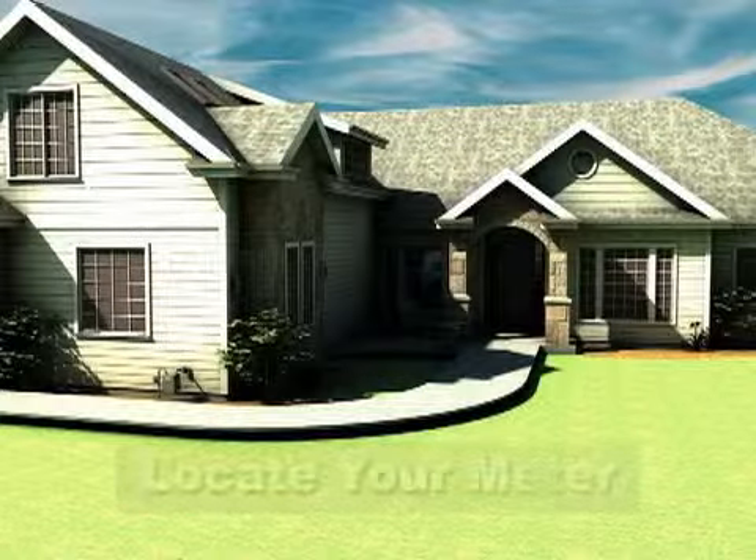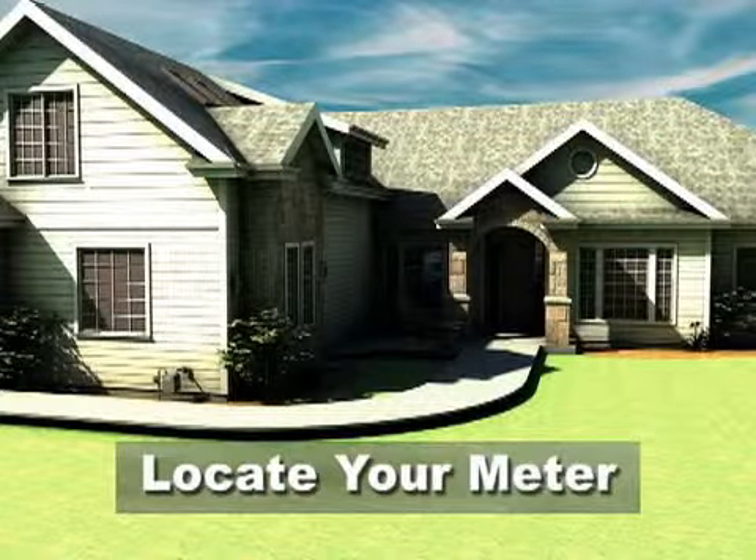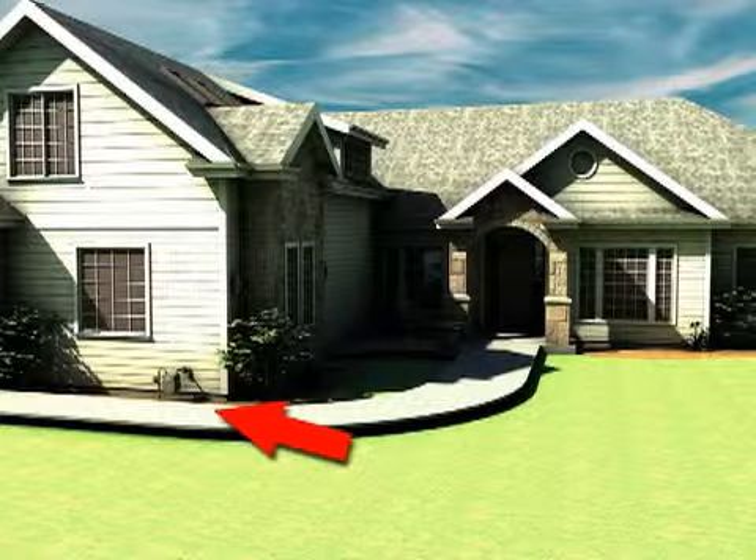When thinking about natural gas, the first thing you want to do is identify where your gas meter is located. It's probably in the front third of your house, and on the side, like in this case.